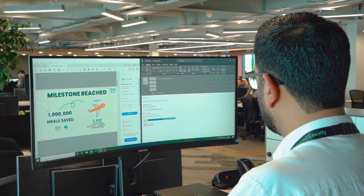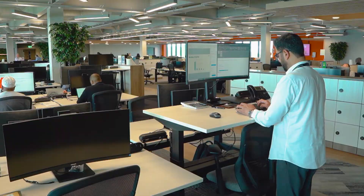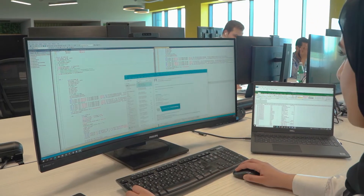We went from probably about six or seven cables per desk down to one power plug and one cable. It also had a webcam with facial recognition. It was a one-cable solution at the end of the day, and I think the staff loved that.